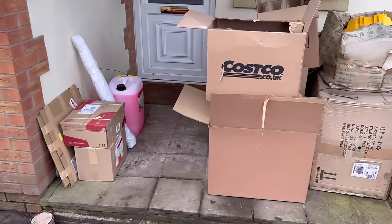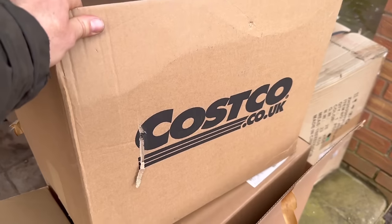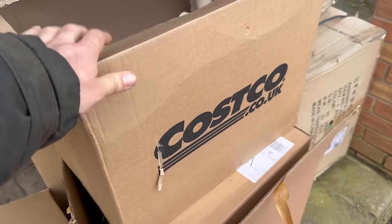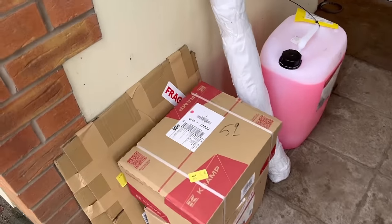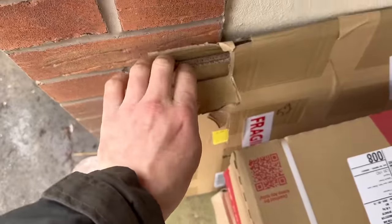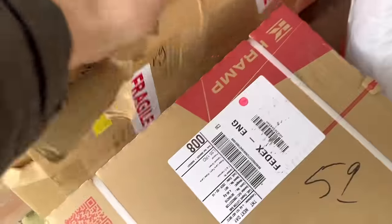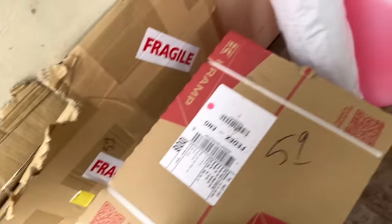I'm going to go and get changed now and go to the flour mill because it makes food there so I want to be a bit cleaner. Something tells me the parcel man's been — we've started ordering the stuff for the holiday let off Costco rather than going to Costco so we don't end up buying a load of rubbish we don't need. They might be the signs for the front of the quad track.